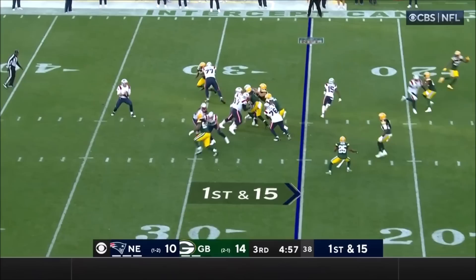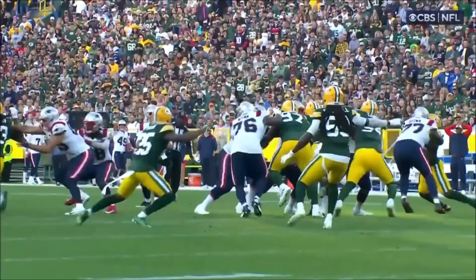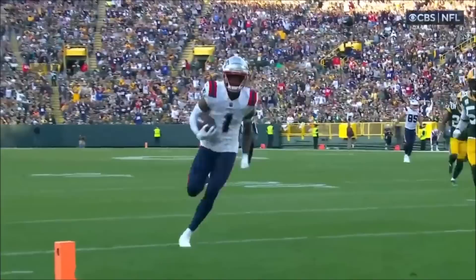Here's the pass by Zappi — open man at the ten. Strutting in for the touchdown is Devontae Parker. It's the first touchdown pass thrown by a rookie in the NFL this year.